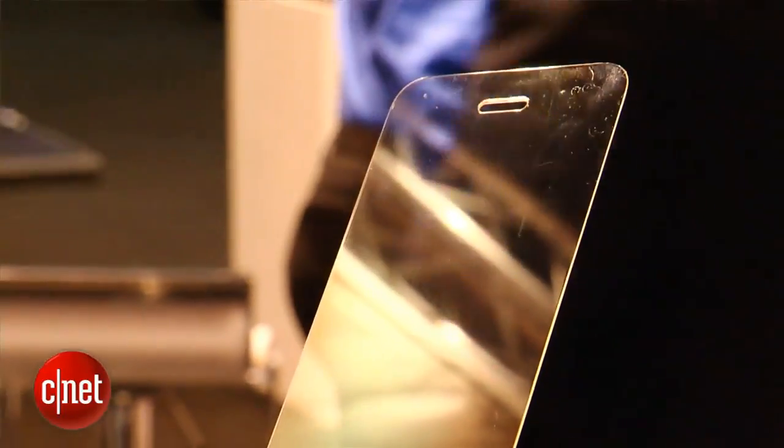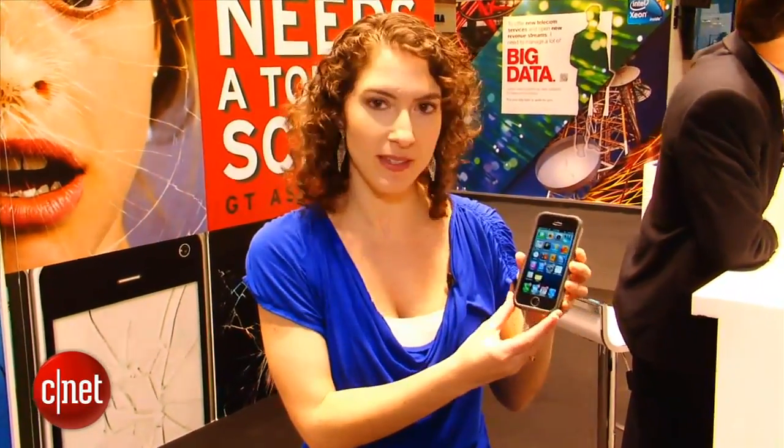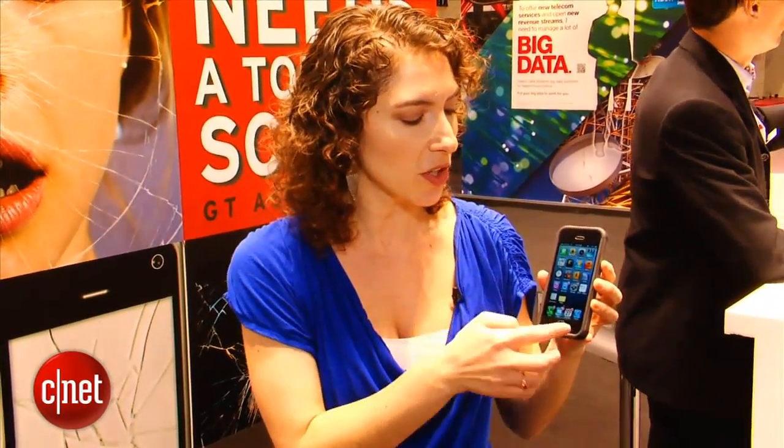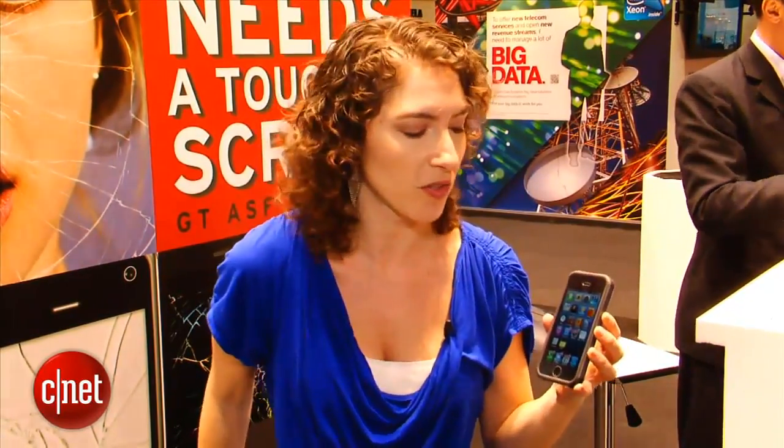What I have here is a demo device that has a piece of solid sapphire display on top of it. This is an iPhone 5 and they've actually used some clear adhesive to glue this sapphire screen on top. Why would you want it? One of the benefits is that only diamonds are harder than it, so it really is not going to scratch.